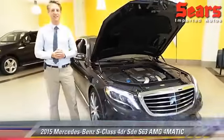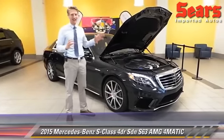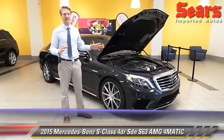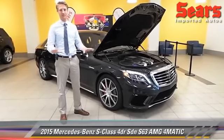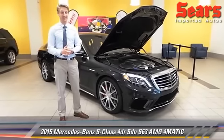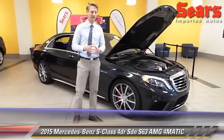If there's one word for this car, it's wow. Take a look at this 2015 S63 AMG. It's got every single option you could possibly imagine and it's absolutely gorgeous. For some reason, it was ordered and one of our customers didn't take it, so you got your opportunity.